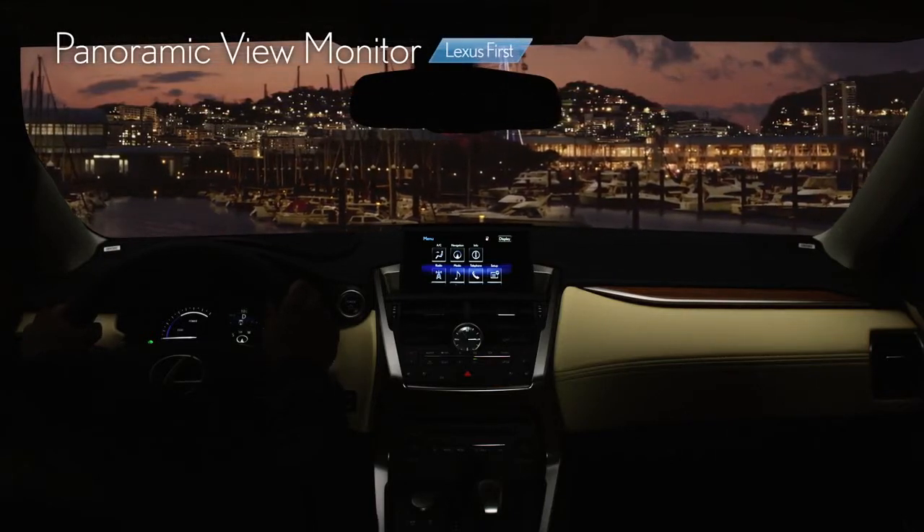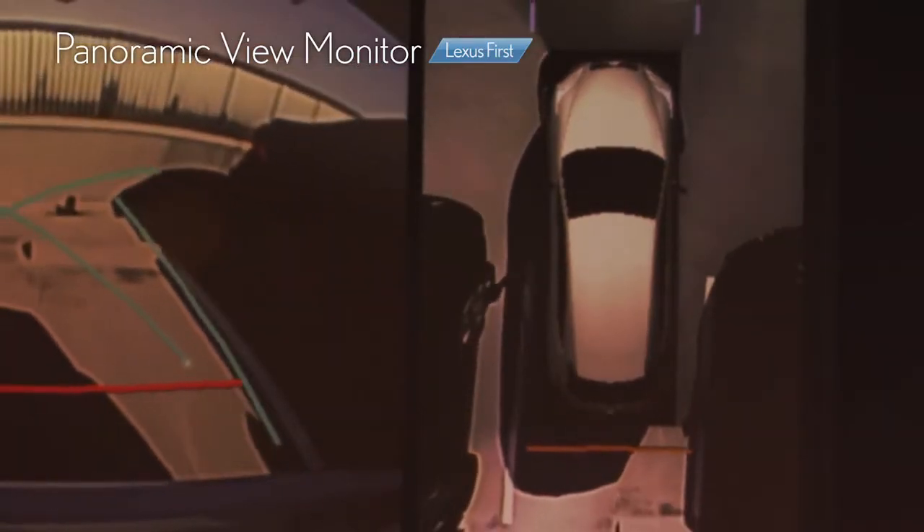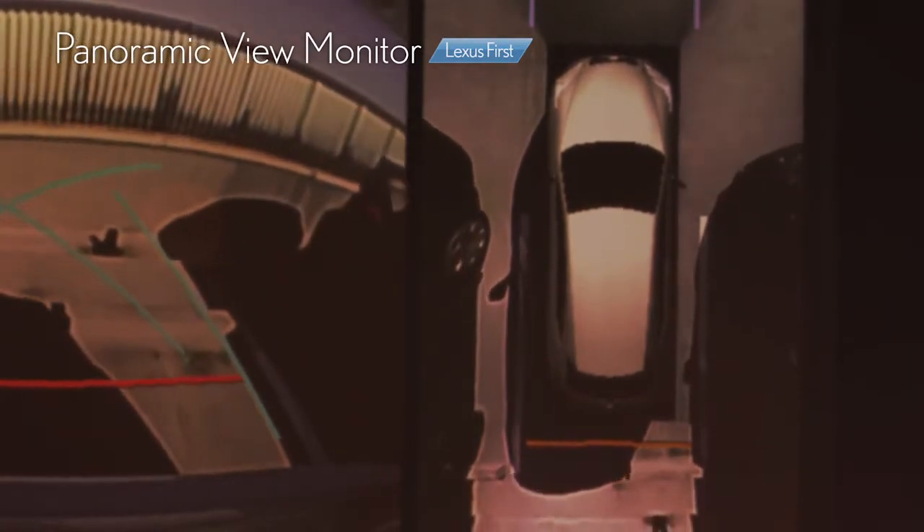The Lexus first Panoramic View Monitor allows the driver to monitor the car from above to get a better view of the surroundings.